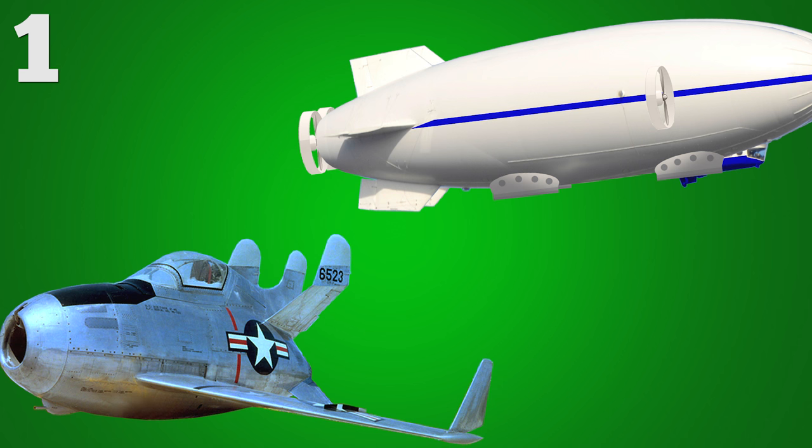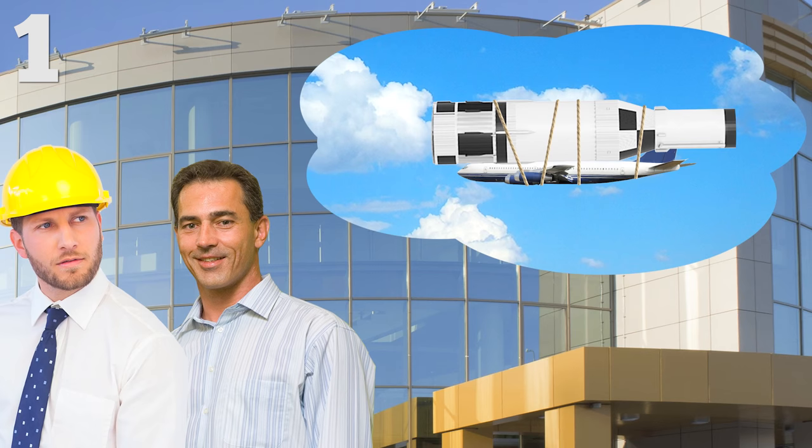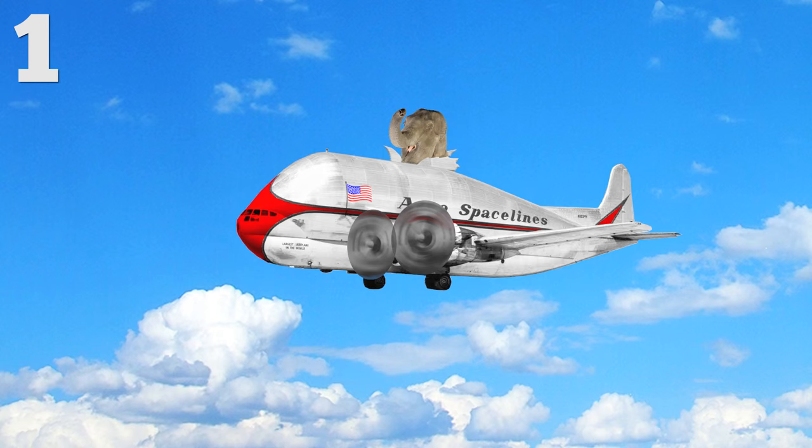And finally, our number one most bizarre plane ever built: the Pregnant Guppy. When NASA was working on the Apollo space program, they needed to move around different giant pieces of the space shuttle. That led to the construction of this super weird-looking plane adapted from a Boeing 377. So next time you need to move your pet elephant across the country, the Pregnant Guppy is the way to go.